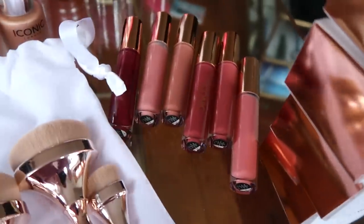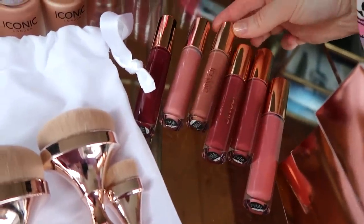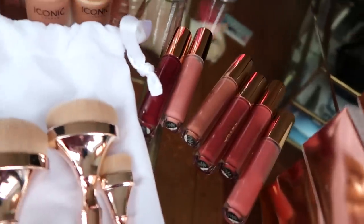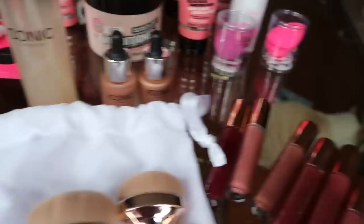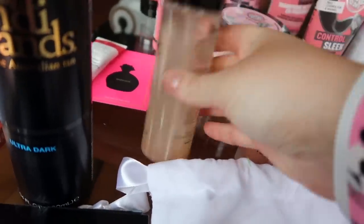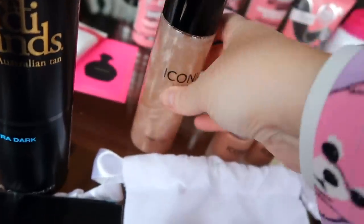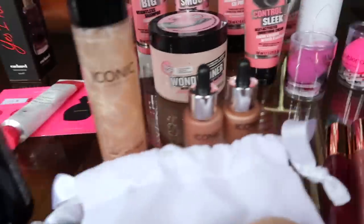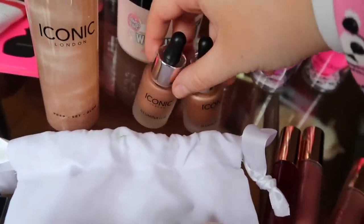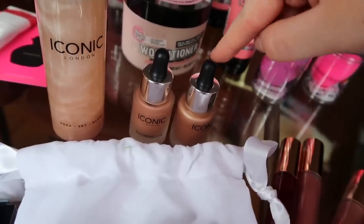And they also have got some lip glosses. These are frigging stunning — just gorgeous, gorgeous nude shades. They're a plumping gloss, so I guess they plump your lips up, which is amazing. And this looks so nice — for summer, it is a prep, set and glow, but it's actually got glitter in, so as you set your makeup you will get a shimmer from that. And then they've also got two of their illuminators, which are one of my favourite highlighter products. They're so glowy.